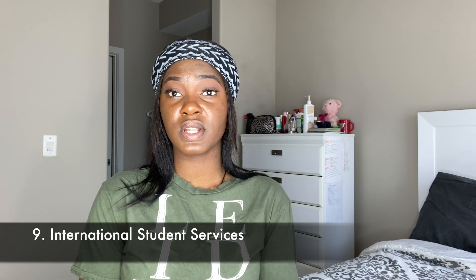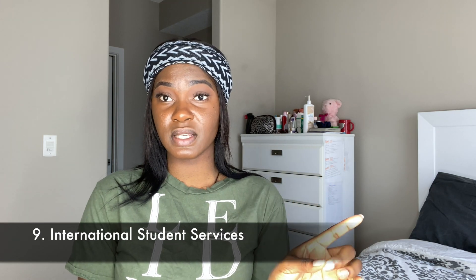Number nine is your international student services. Make sure that you're accessing these people as needed. You don't need to pay someone else for information you can get from your school. Whether you're looking for resume improvement, job opportunities, immigration questions, or anything else — go to your international student services. It's part of your tuition, they have all the resources you need, and they can also make referrals for you.